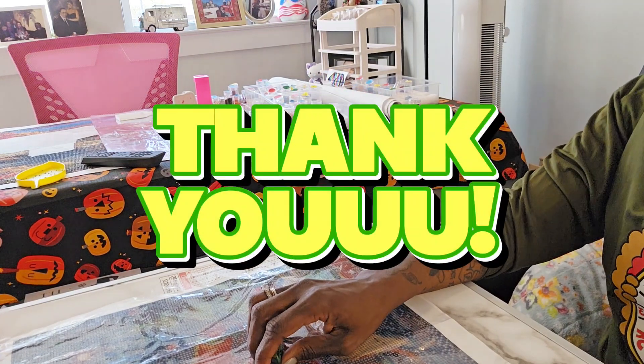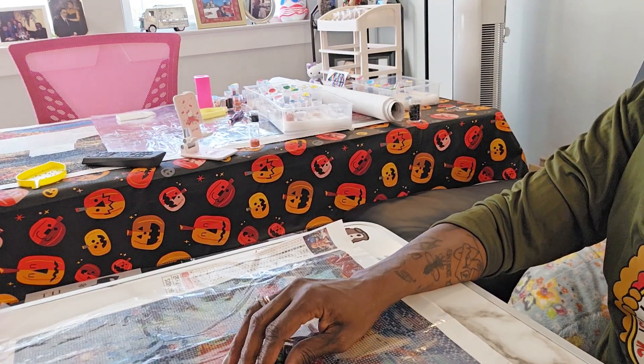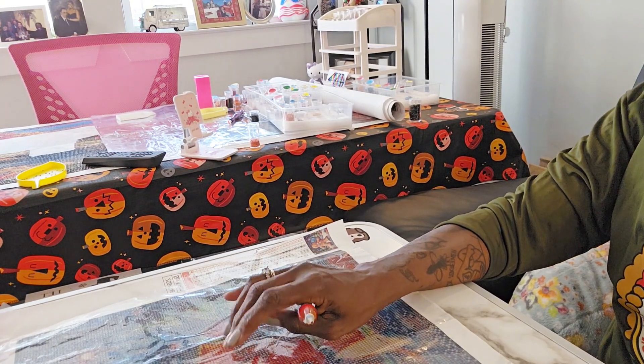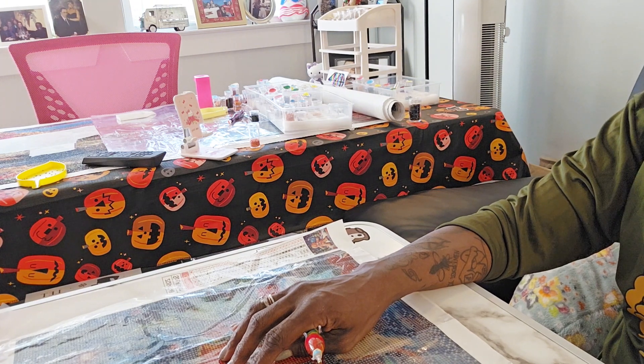Hello my Diamond Art Peeps. This is Diamond Painting with Jack and I am Jack. If you are new to my channel, welcome. And if you are returning, thank you for your continuing support.